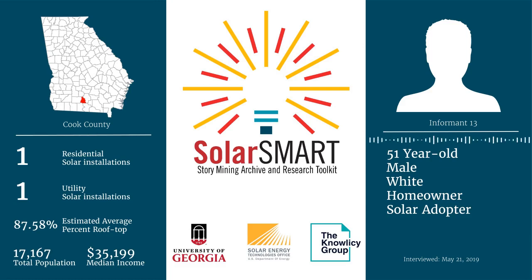Growing up as a kid, I played with solar with different things — little kits and all that — so I've just always been interested in it. But the feasibility of it has been one of those things I've questioned.